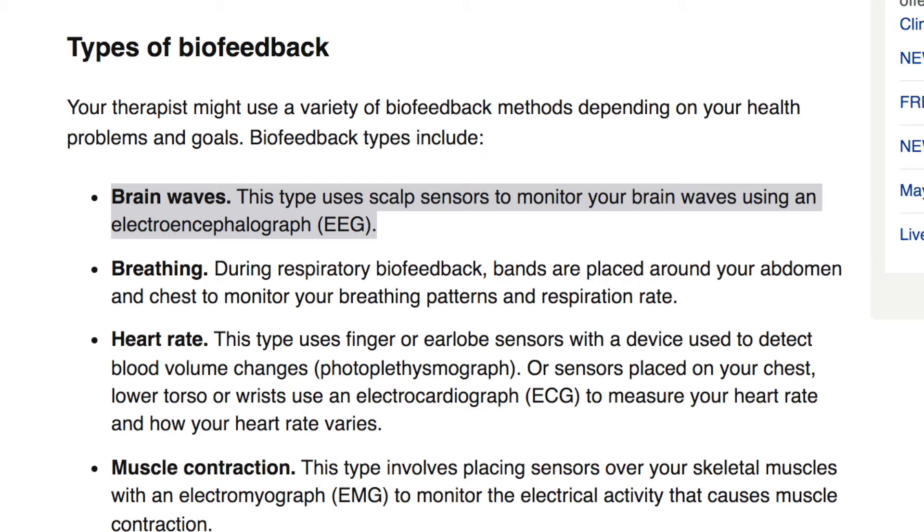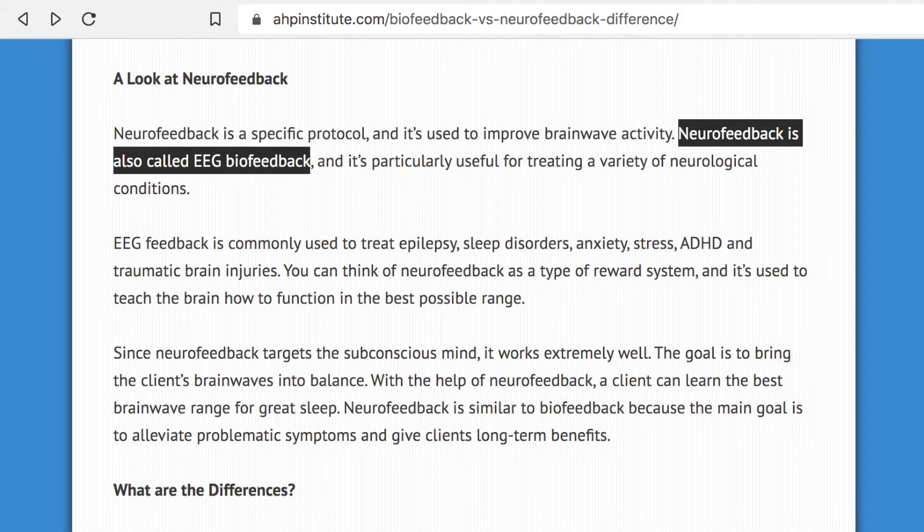Biofeedback has been one of the more difficult treatments for me to research, partially because there are a lot of inconsistencies with how treatments are administered, and even the definition itself of biofeedback isn't consistent across all forms. I have personally done biofeedback EEG, or neurofeedback, and I think that most forms of neurofeedback will match the Mayo Clinic definition of biofeedback.